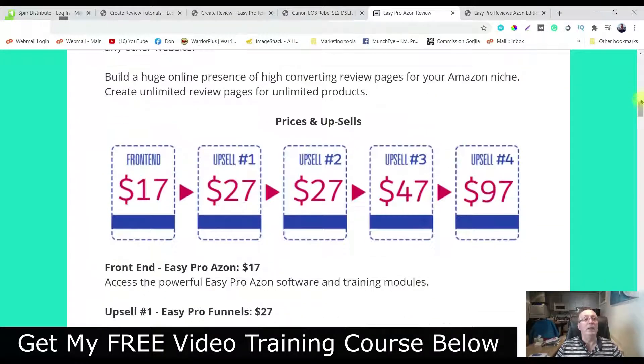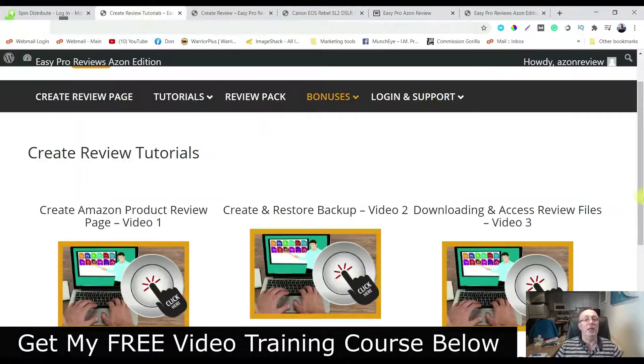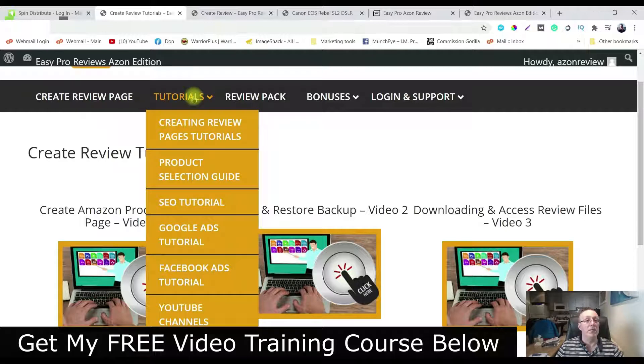Let's go over to the members area and have a look. Here's the members area. Here's how you create — you just click on this to create your page. There's a whole bunch of tutorials here: creating the page, product selection, SEO tutorials for Amazon, Google Ads tutorials, Facebook Ads tutorials, and YouTube channels. Everything you need to know to get going as far as setting up your excellent review and driving traffic to it.